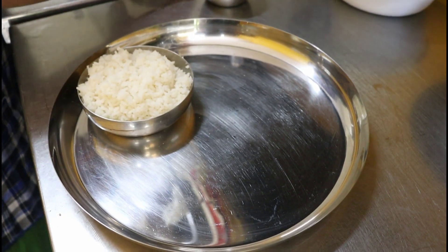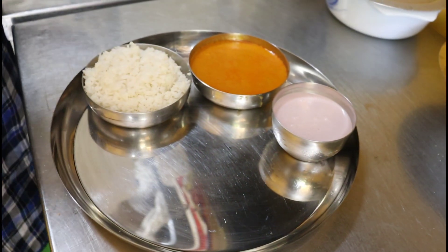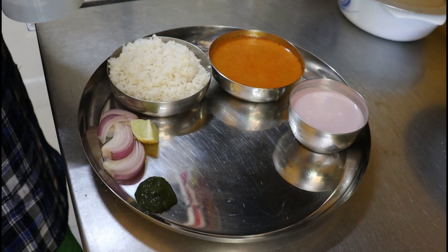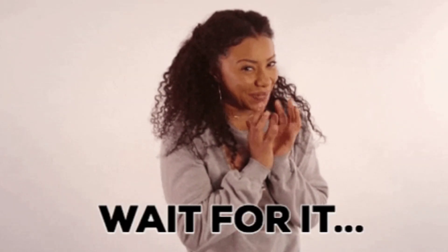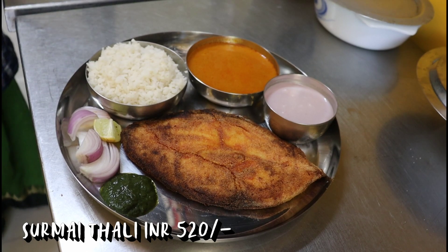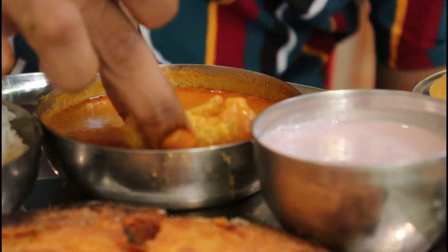Next up we went for a fish thali. They recommended us to try their surmai thali, which is their signature dish. The thali consisted of a surmai fish curry, sol kadhi, rice, green chutney, onions and lemon. And here comes a humongous slice of surmai — it looks divine. The huge size of the surmai fish is the USP of this thali, priced at Rs. 520. Another great feature is that they also serve a piece of surmai in the curry itself, which is not the case in many restaurants.